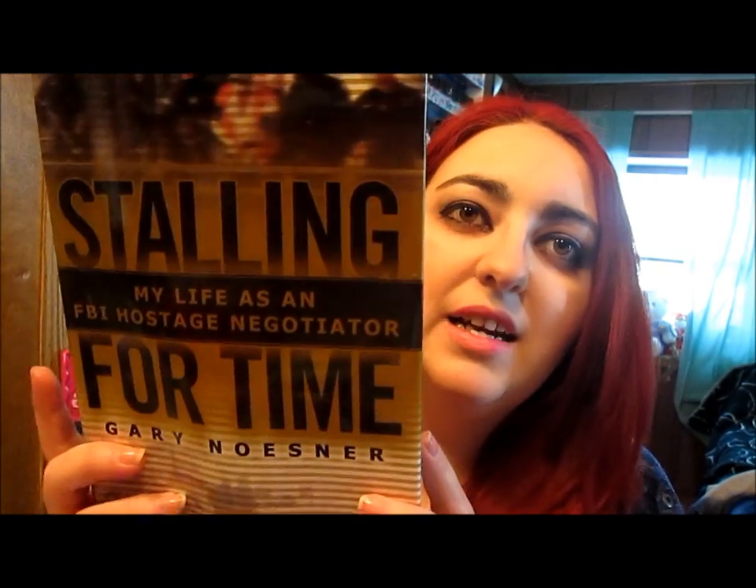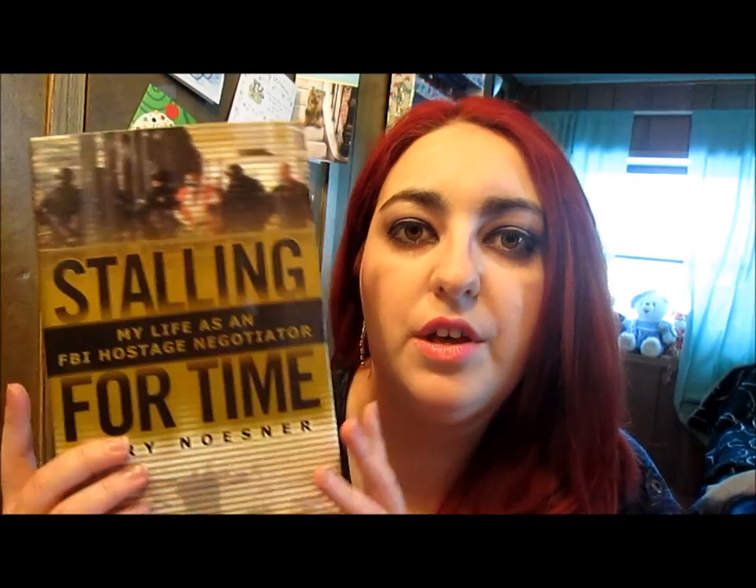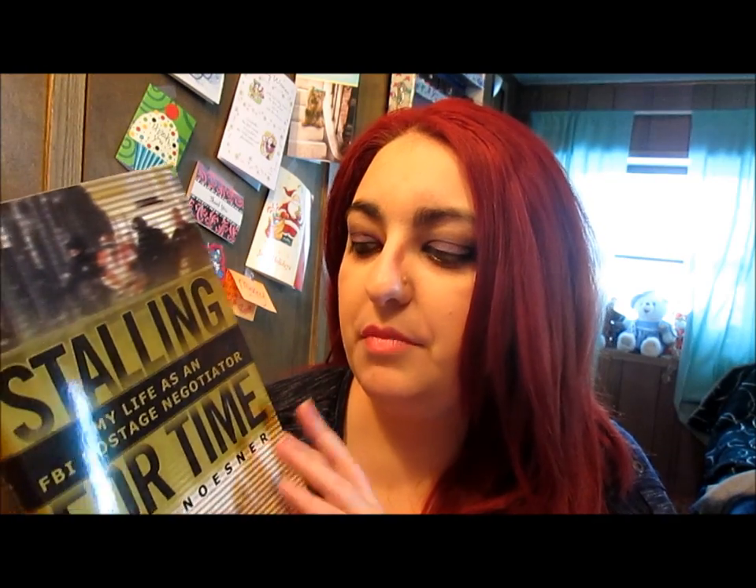This next one is called Stalling for Time: My Life as a Hostage Negotiator by Gary Nosner. He's an FBI negotiator and just tells his stories of all the cases that have gone on. The synopsis basically says he tells about his FBI cases and whatnot. Hopefully that's a good book. I usually don't read memoirs — some of them are okay, some just aren't a book for me.